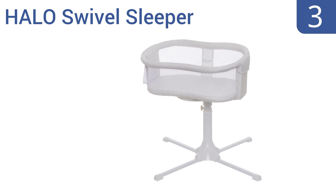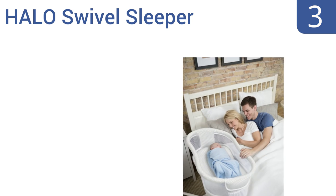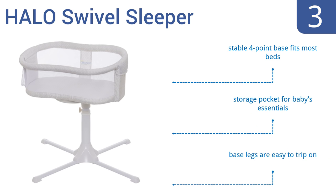Nearing the top of our list at number three, the Halo Swivel Sleeper has a unique design that rotates 360 degrees. Baby can sleep close to your bed and the swivel action makes getting out of bed hassle free. The sidewall lowers and returns automatically. It features a stable four-point base that fits most beds and a storage pocket for baby's essentials. However, the base legs are easy to trip on.